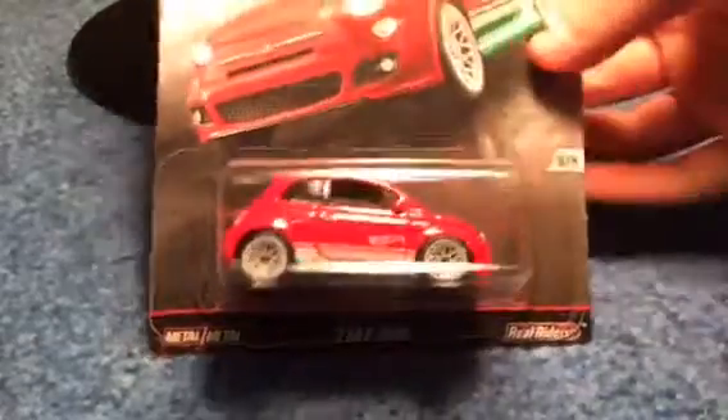Next we have the 500. This one gets a good score — not because of the wheels, but because of the paint, the headlights, the logos, and the taillights. This gets a 4. I think this is one of the better ones in the set.